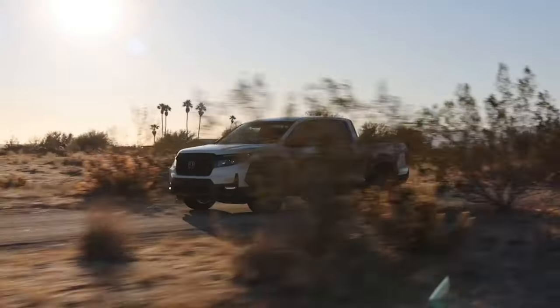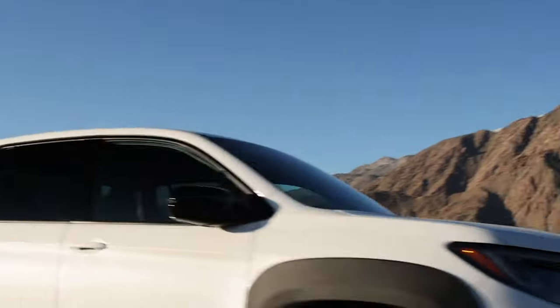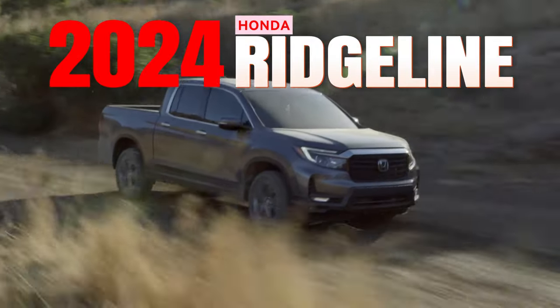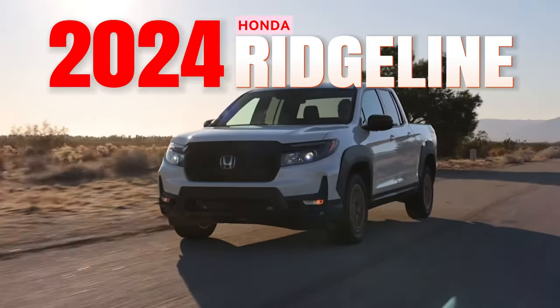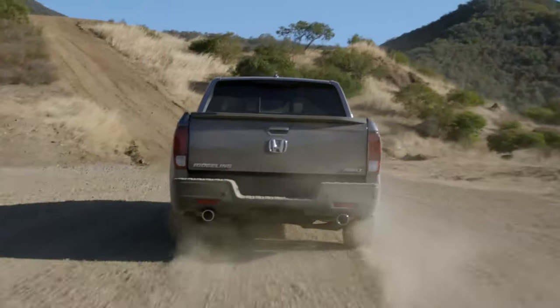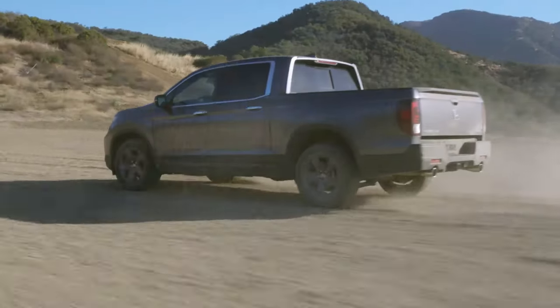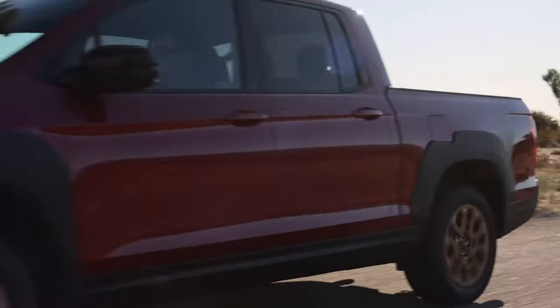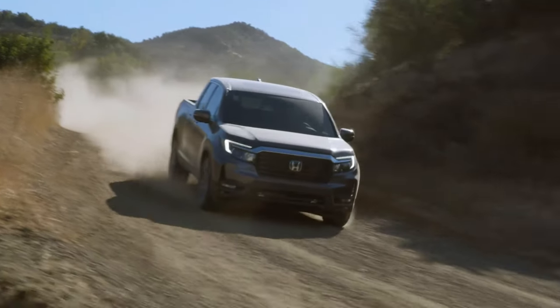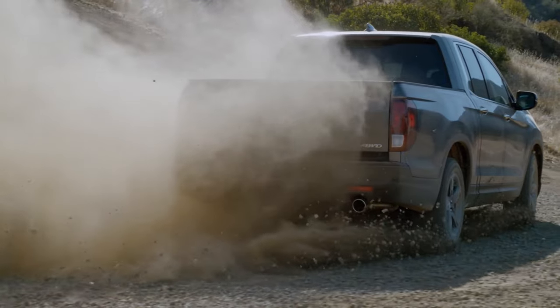Welcome to Piston Pundit, your ultimate pit stop for everything related to vehicles. Today, we are going to talk about the Honda Ridgeline, the pioneer of the unibody pickup truck movement that is gaining momentum in the market. The Ridgeline is a mid-sized truck that offers a car-like ride and a host of unique features, but it also has some drawbacks that might bother some buyers. Let's take a look at what they are.